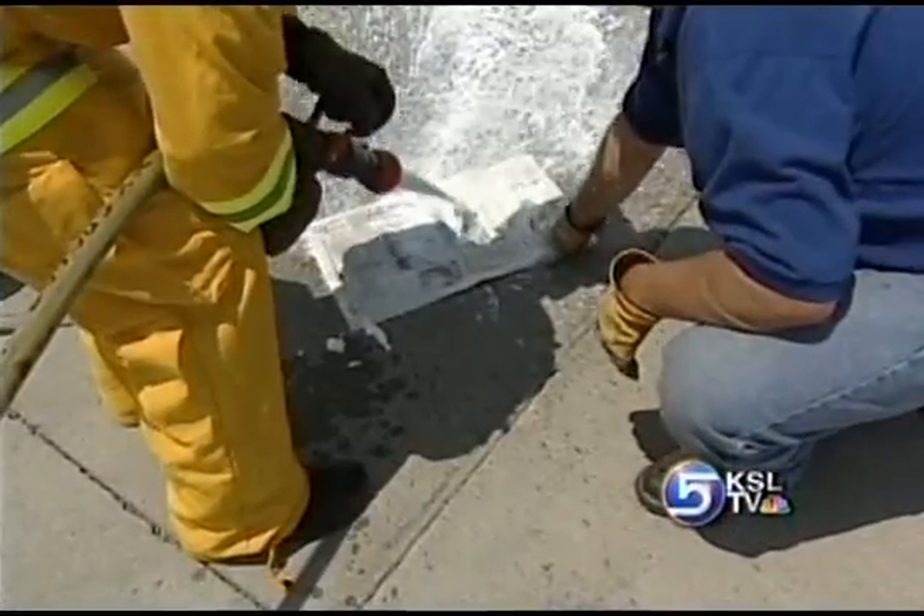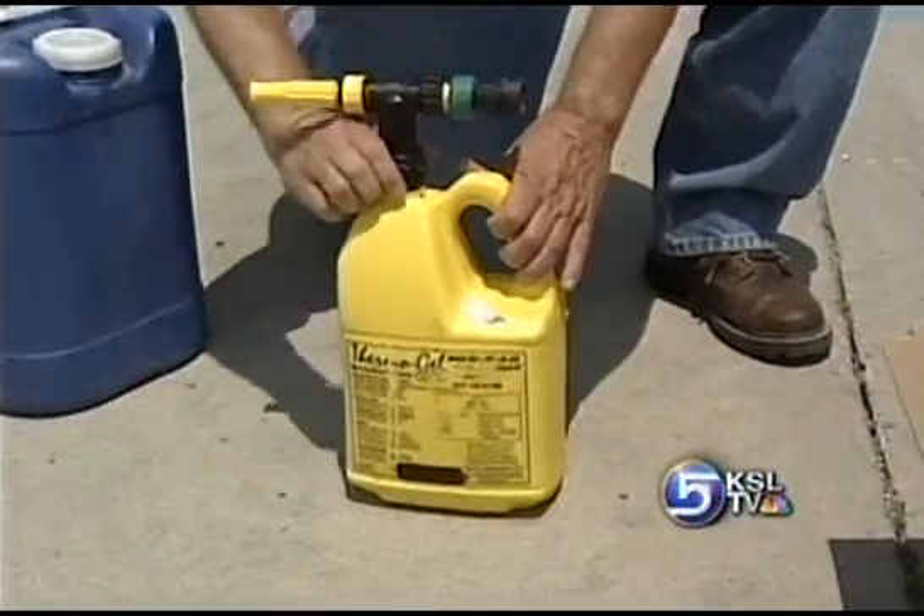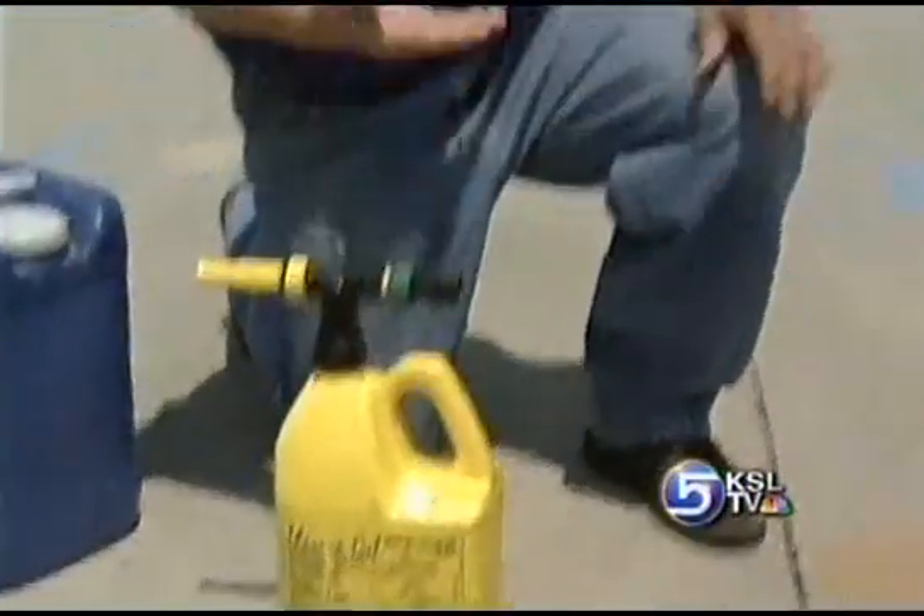But what if firefighters could pull a protective diaper over homes to fend off the flames? In a sense, that's how thermogel works. The good thing about this material is that you can spray it on, and it's good for approximately eight hours. So you get it on that structure, and you can leave with some assurance that you're going to be protected.